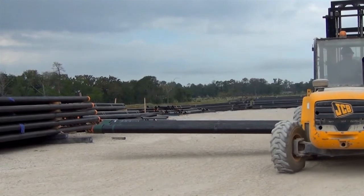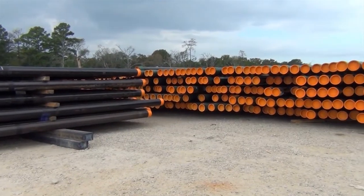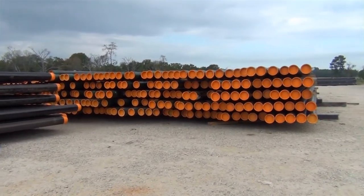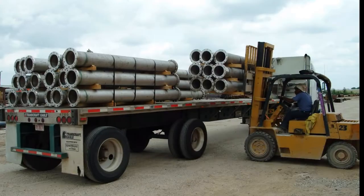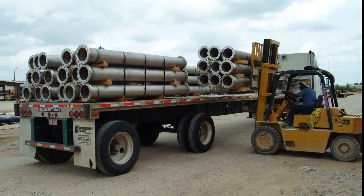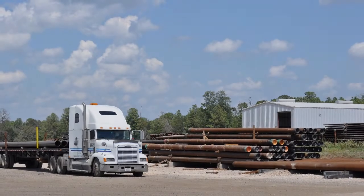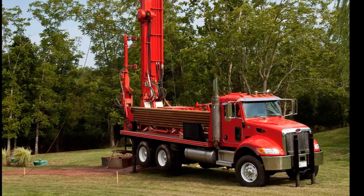The LB Foster Magnolia site totals 40 acres. This area can easily accommodate product storage prior to and after threading. The plant's large exterior yard and convenient location near Houston makes it ideal for staging client inventory for just-in-time delivery to job sites nationwide.